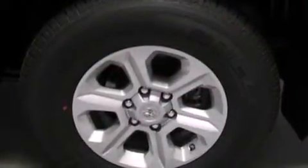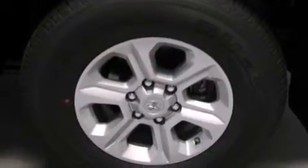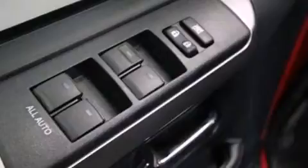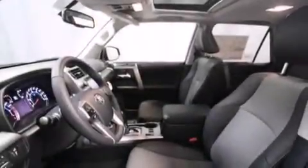Its top features include a navigation system, a rear-view camera, heated seats, the Toyota Entune infotainment system, an 8-speaker stereo system, a double wishbone independent front suspension, skid plates, traction control and stability control systems, alloy wheels, and hill descent control.